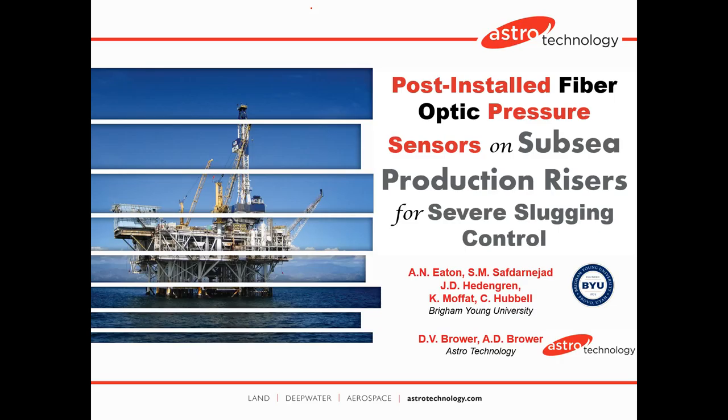Welcome to this presentation on post-installed fiber optic pressure sensors. We're applying these to subsea production risers for severe slugging control. The authors on this paper are Amin Eaton, Mostafa Safdarnajad, myself, John Heddengrin, Christy Moffitt and Casey Hubbell, all from Brigham Young University, and David Brower and Alexis Brower from Astro Technology.